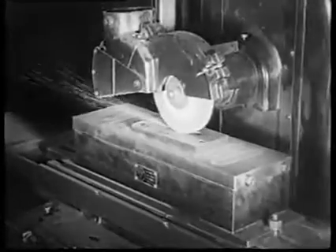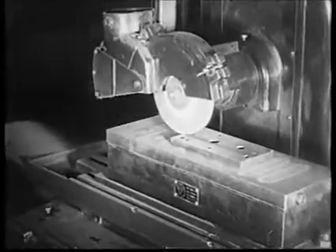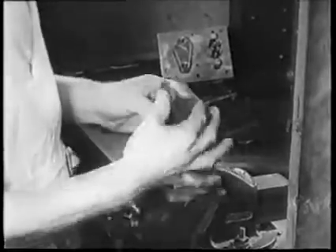On entering the machine shop, one is impressed with the variety of work carried on. Material is purchased in bulk and, with the aid of modern machinery, is turned out in the form of chassis, washers, valve socket contacts, volume controls, and a host of other parts.